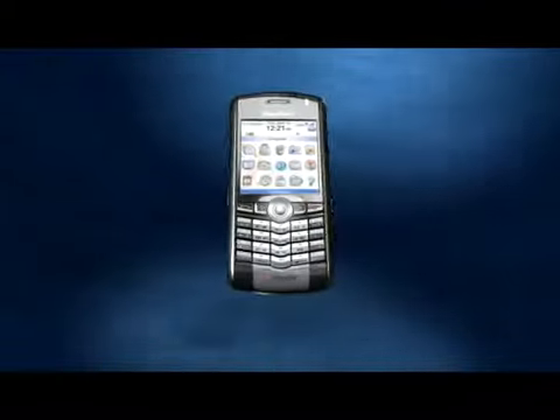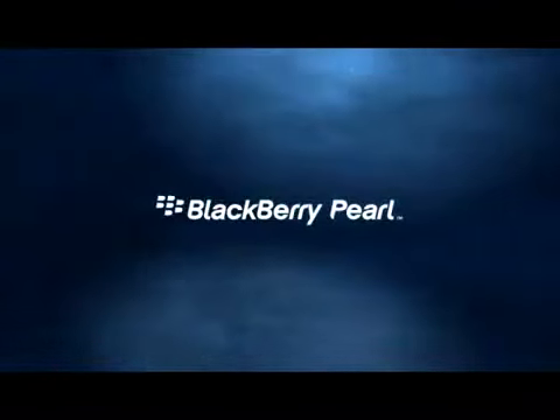Small, smart, and stylish, the BlackBerry Pearl.